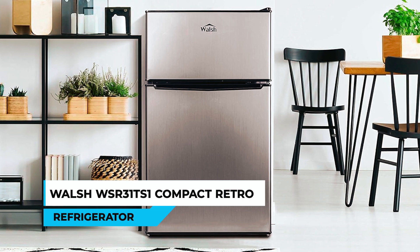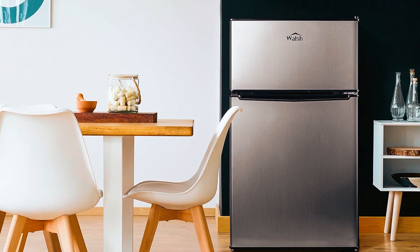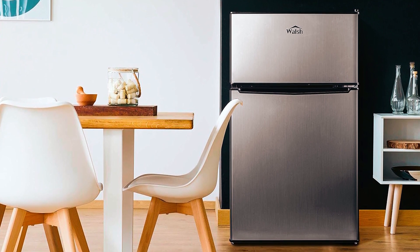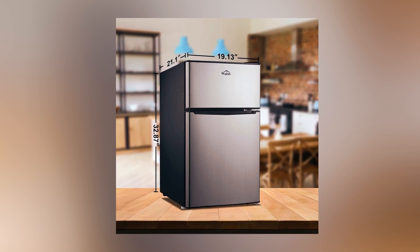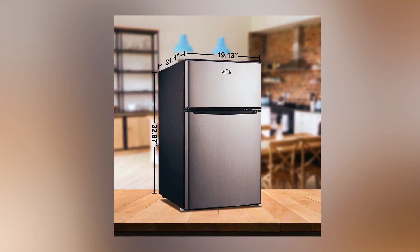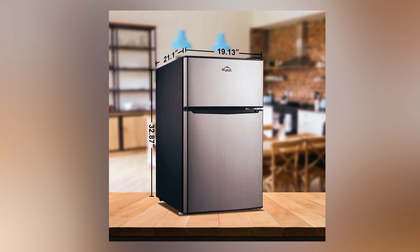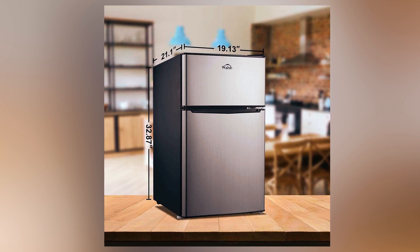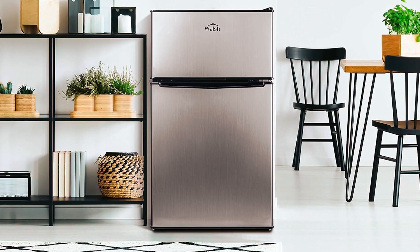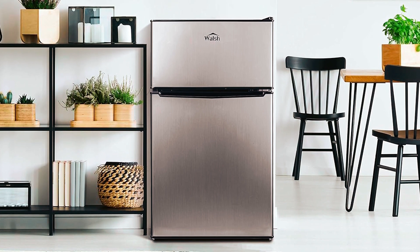Walsh WSR 31 TS1 Compact Retro Refrigerator. At number 3, we have the Walsh WSR 31 TS1 Compact Retro Refrigerator. With its product dimensions of 21.1 x 19.1 x 32.8 inches, it stores food, soda, beer, and other beverages with minimal energy without taking up too much space. The sleek, modern design is perfect for college dorm rooms, offices, garages, or home bars.